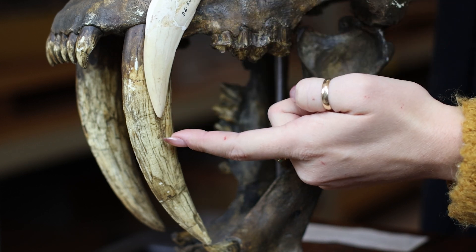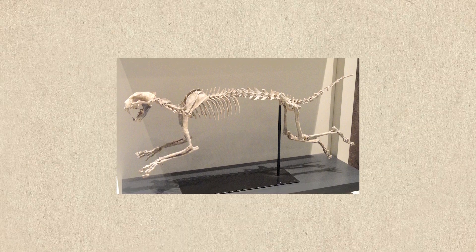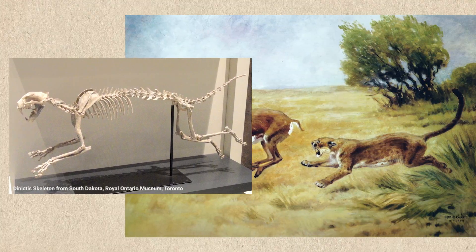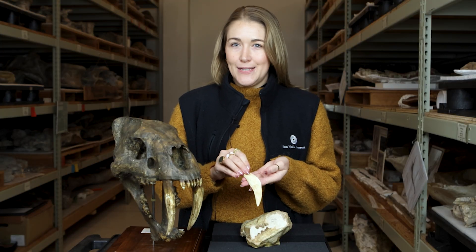These animals would have been around the size of a small leopard, so if you can imagine, they would have been the apex predators of their environment, using these large saber teeth to hunt the antelope that lived here in North America in the Miocene.